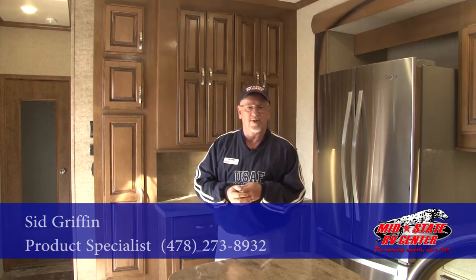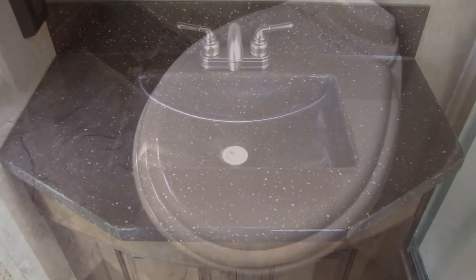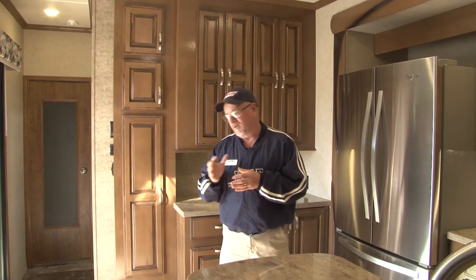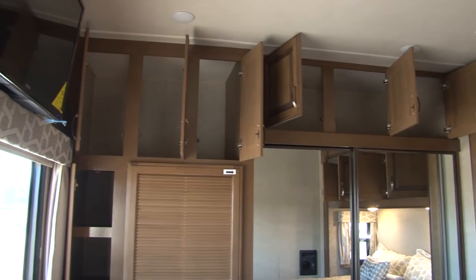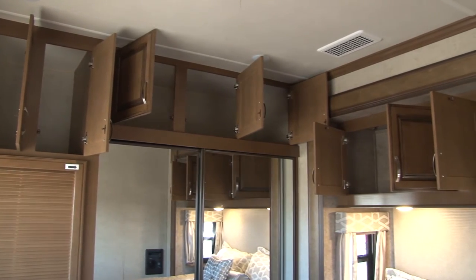Going over to the hallway, you'll find a luxurious bathroom: a nice residential shower, solid surface countertops, porcelain toilet, and LED lighting throughout. There's plenty of storage for your toiletries, your linens, and so forth. Walk on over into your master suite with a king-size CERTA bed. Plenty of storage all the way across for your essentials and the clothes you want to keep here since this is your home away from home.